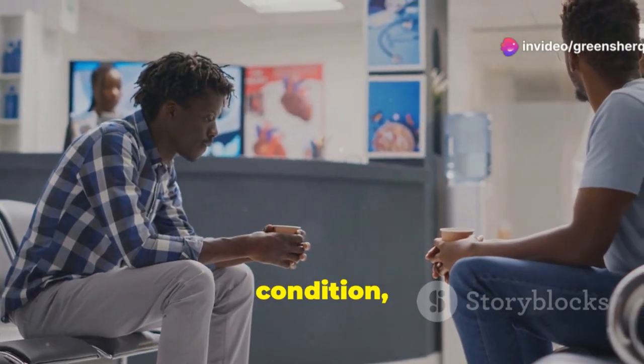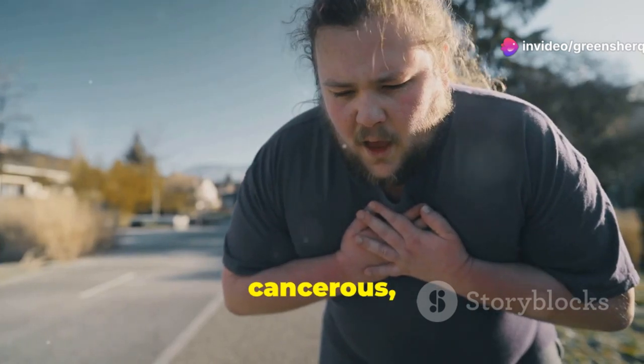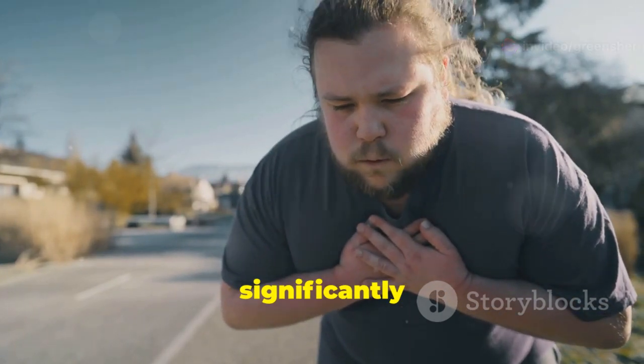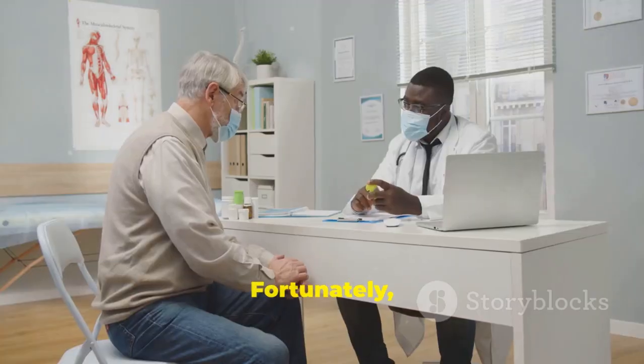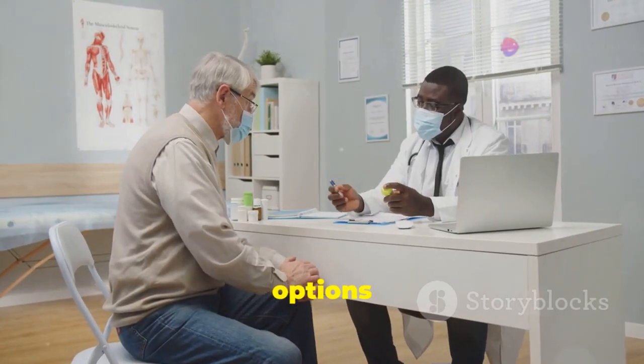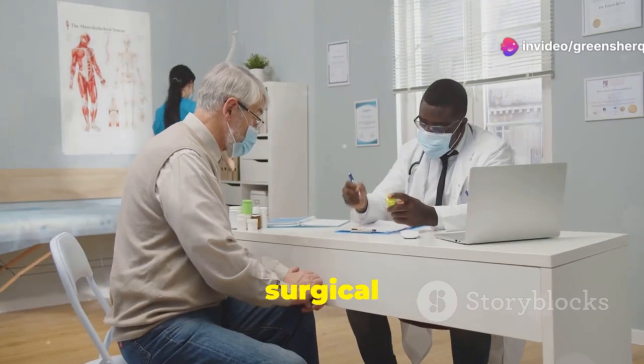BPH is a common condition affecting millions of men worldwide. While it is not cancerous, its symptoms can significantly impact a man's daily routine and overall well-being. Fortunately, there are various treatment options available, ranging from lifestyle modifications to medications and surgical interventions.